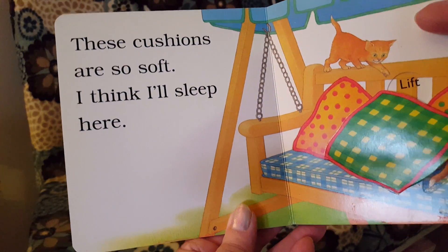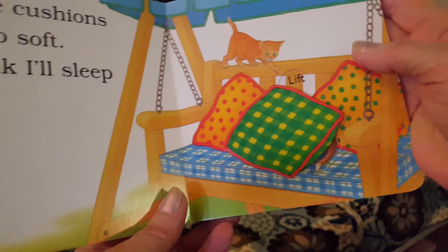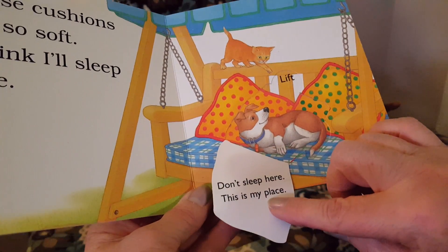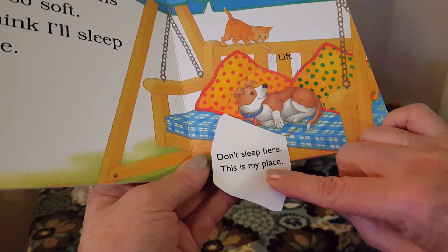These cushions look so soft. I think I'll sleep here. There's a dog. Don't sleep here — this is my place.